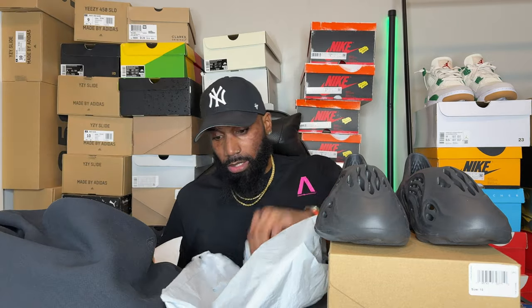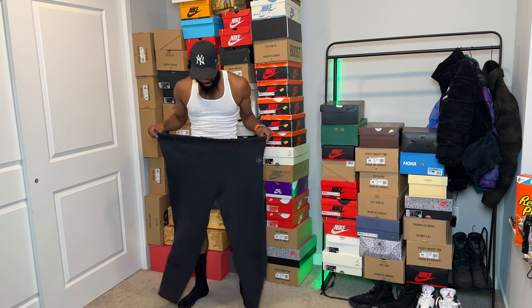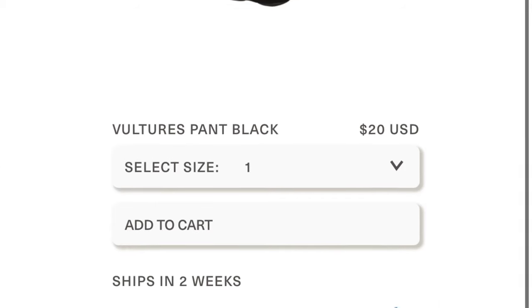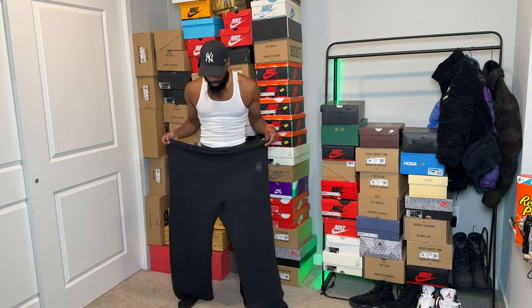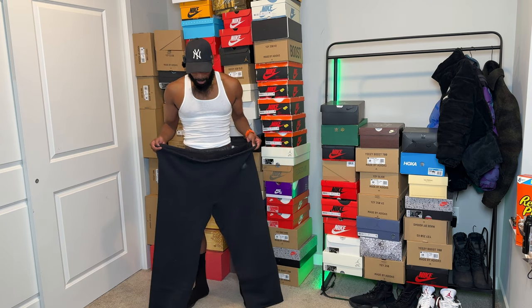I'm gonna try these pants on for you guys real fast. Before I get into this review, you can see how big they are — this is a size three. I thought this was a size two that I ordered, but this is a size three. Looking at the sizing chart, the model is six-one and they're saying he's wearing a size two. I wanted a little bit more bagginess so I went for a size two and a size three. Unfortunately the size three got to me first and as you guys can see, these things are big.